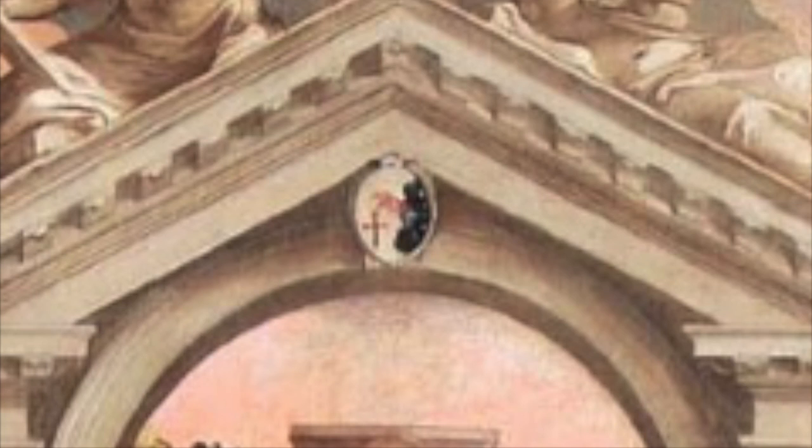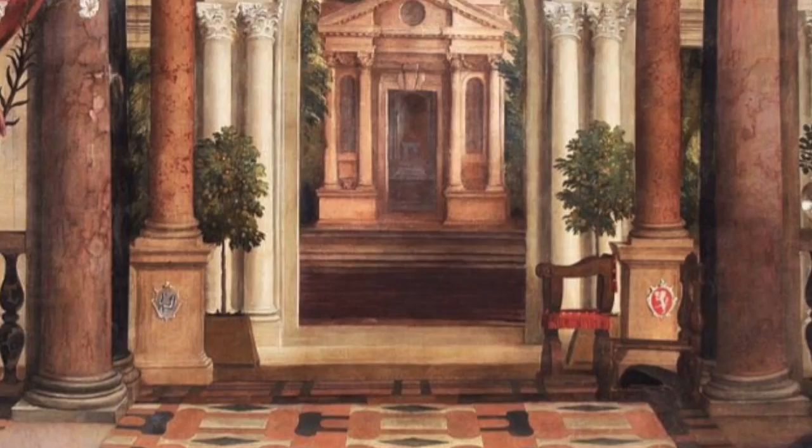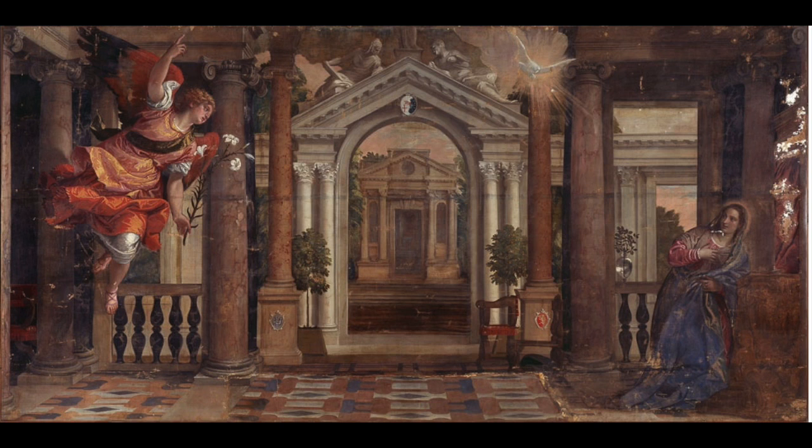Another detail that was more visible after the varnish was removed was the Scuola dei Mercanti's Brotherhood symbol of a hand blessing the cross, just above the middle arch. Since this painting was meant to be placed in their school, it would have been recognized by the Brotherhood, as well as the two family crests at the base of the two main columns sitting on top of a larger base.